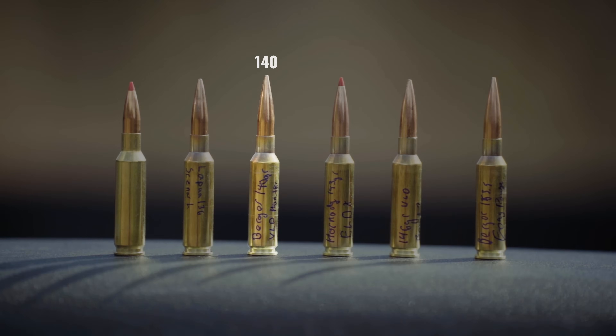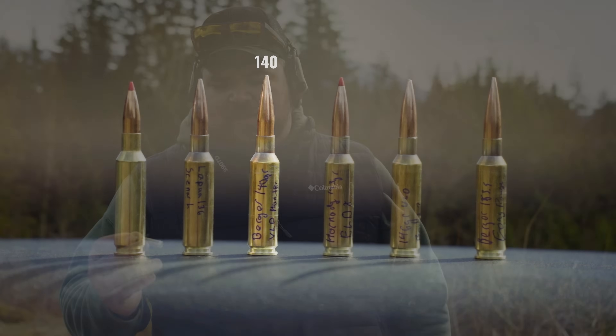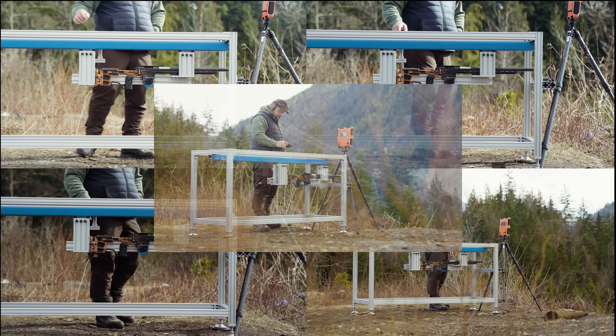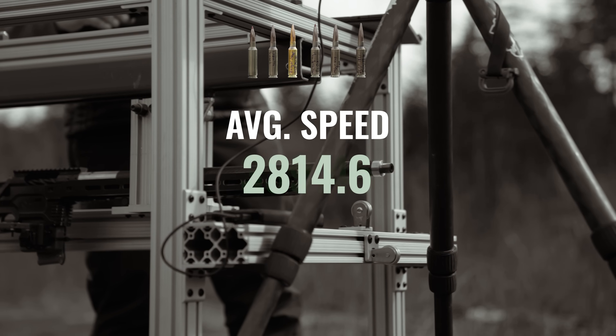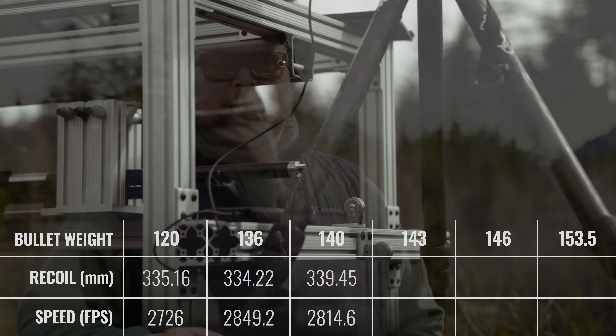The next round is not very much different in weight — it's only 140 grain Berger VLD Hunter. It does have a different shape to it, so we'll see if the weight or the shape affects the recoil, or if we can even tell. Average recoil distance: 339.45 millimeters. Average speed: 2814 feet per second. About what I expected for the drop in speed and for more recoil.